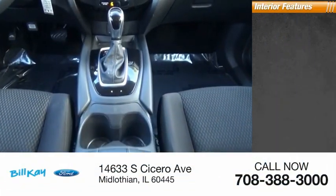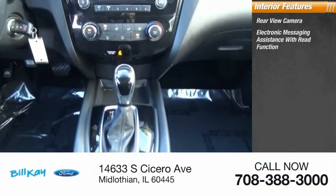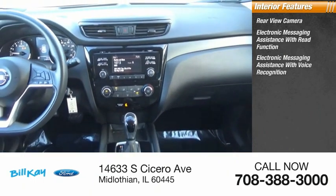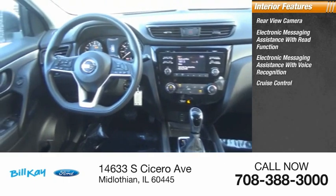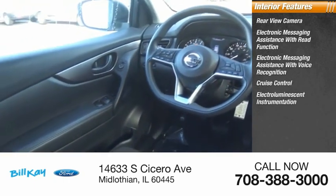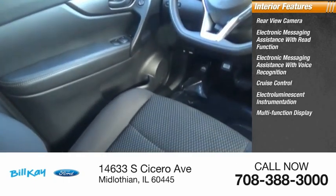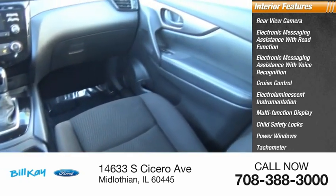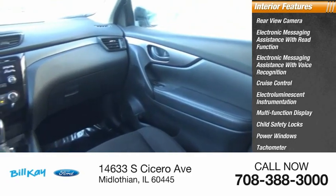Inside you'll find a rear view camera, electronic messaging assistance with read function, electronic messaging assistance with voice recognition, cruise control, electro-illuminescent instrumentation, multi-function display, child safety locks, power windows, tachometer, airbags — passenger with occupant sensing deactivation.